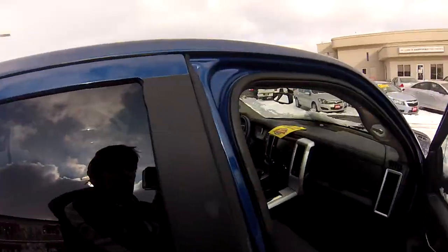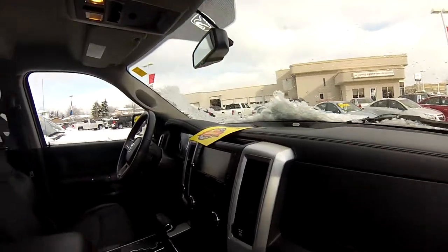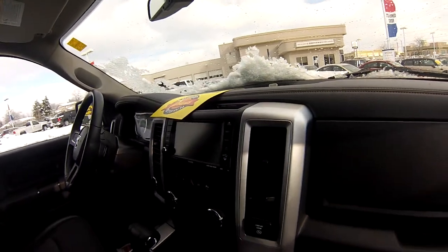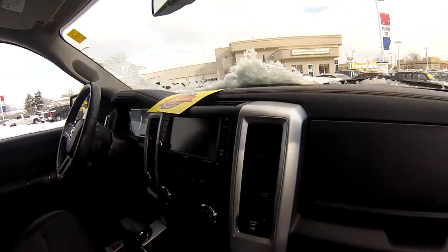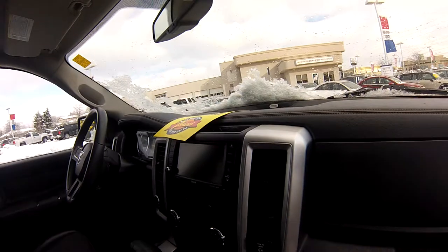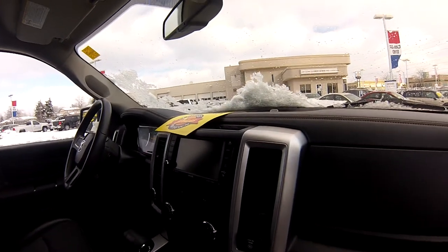Up front this Ram comes with Dodge Uconnect — a fantastic infotainment system. It's a touch screen system with a 28GB internal hard drive so you can load photos and videos on there. It also has a navigation screen so you always know where you are.